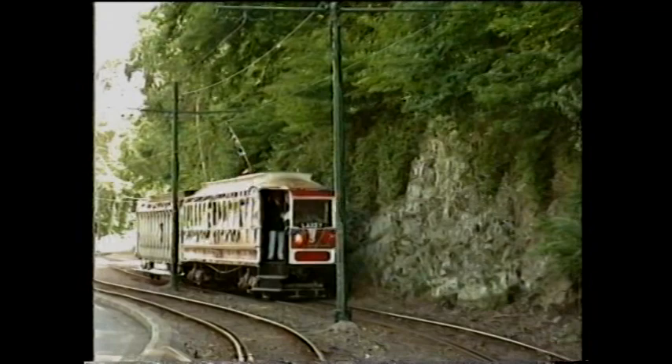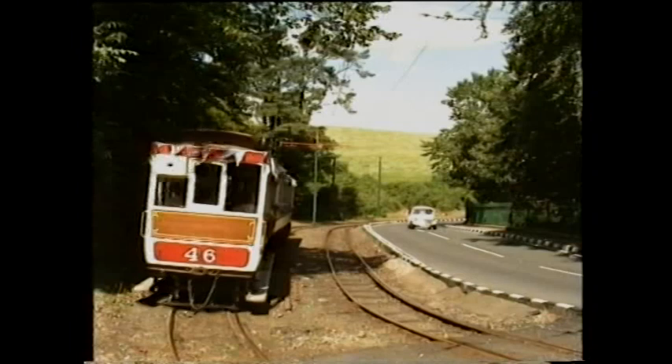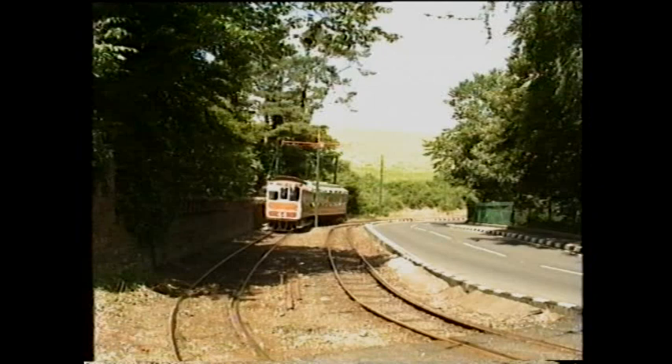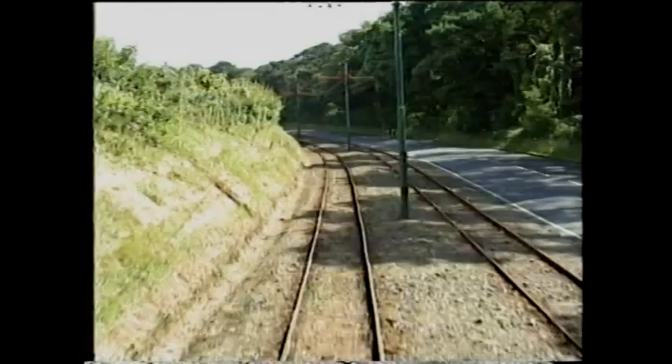Reliving those pioneering days, this is the centenary run celebrating the opening of the Groudle to Laxey section. Car 5 passes over the viaduct. Our cameraman is standing on the site of the former Groudle Estate Toll House, active until the 1920s and demolished in the late 1980s, which once guarded iron gates across the road.